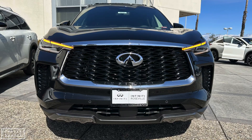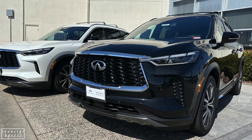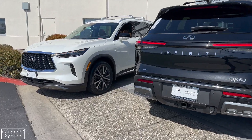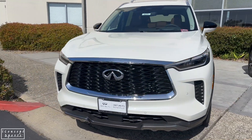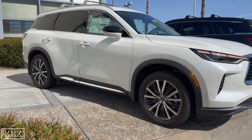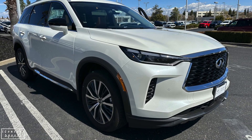Both trims come with the same engine: a 3.5L V6 gas. The seating capacity is different — the Autograph comes with 6 seats as standard, but the Sensory comes with 7 seats standard. You can probably get captain chairs in the Sensory as well, but it's not standard. MPG is the same for both: City 21 MPG and Highway 26 MPG. Since it's the same engine, the horsepower is also the same at 295.